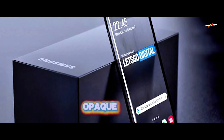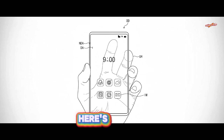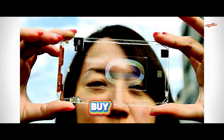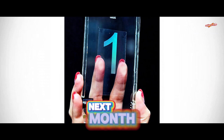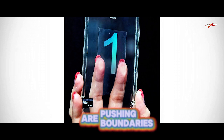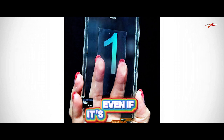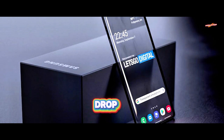Only the bezels stay opaque because they've gotta hold the tech together. Here's the kicker: these wild patents rarely turn into devices we can actually buy, so don't hold your breath waiting for a transparent Galaxy S or Note dropping next month. Still, it shows how companies are pushing boundaries, chasing that next big wow in smartphone innovation — even if it's kind of impractical.